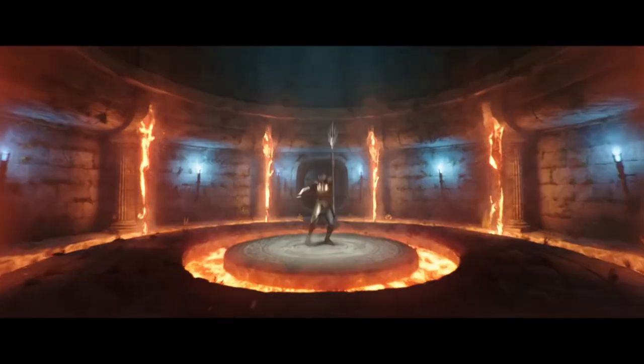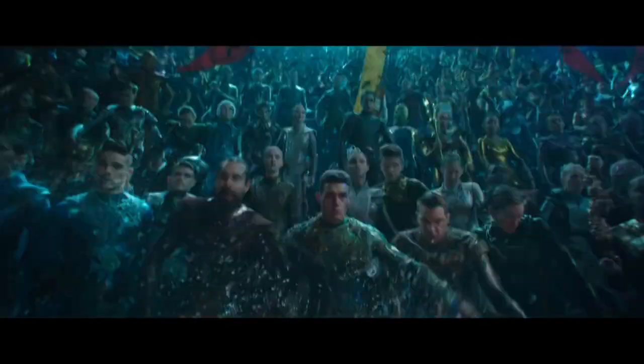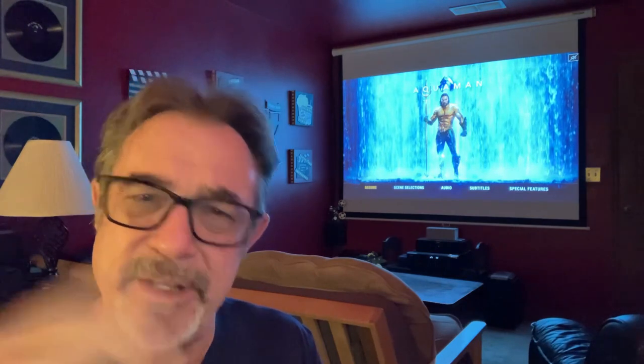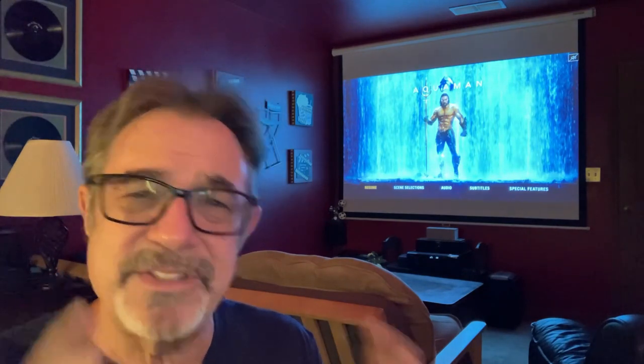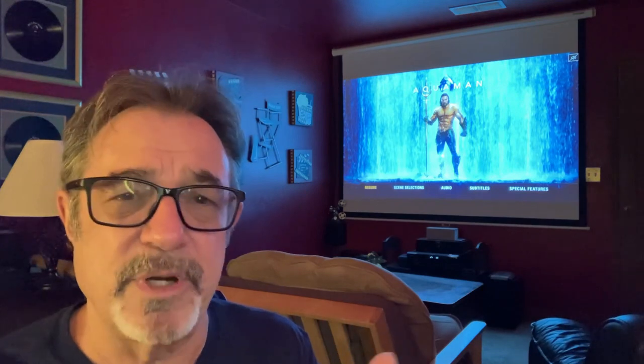They spent $890 million in the production. It grossed $1.1 or $1.2 billion, clearing $260 million profit. The sets on this are absolutely incredible; the way they did this is absolutely incredible.